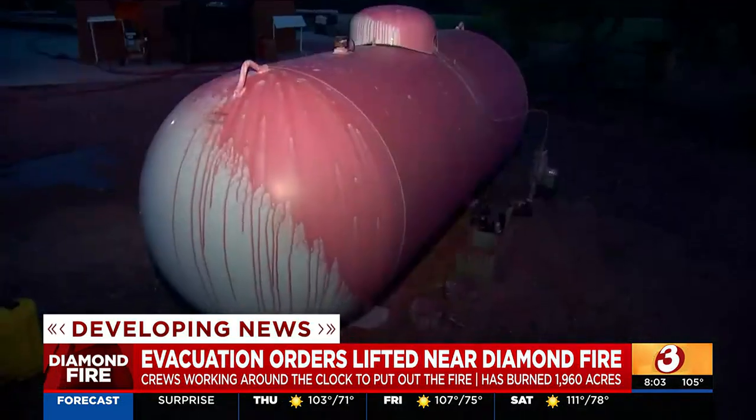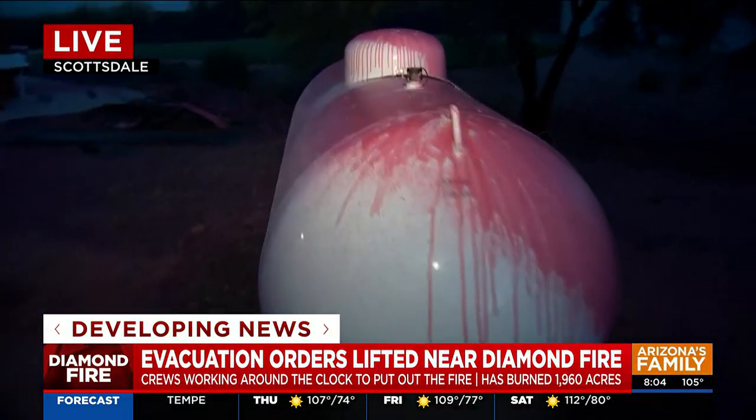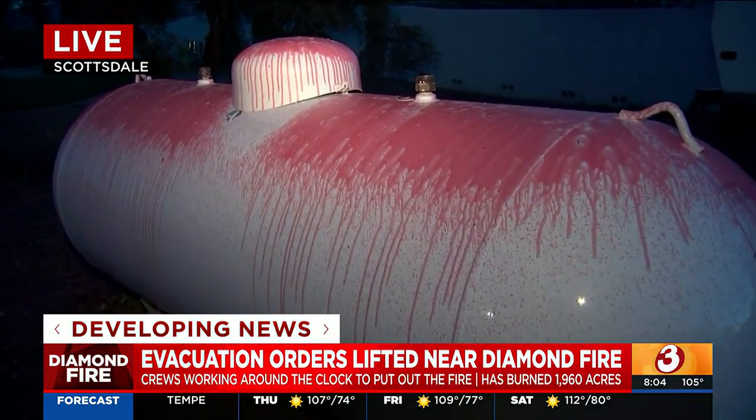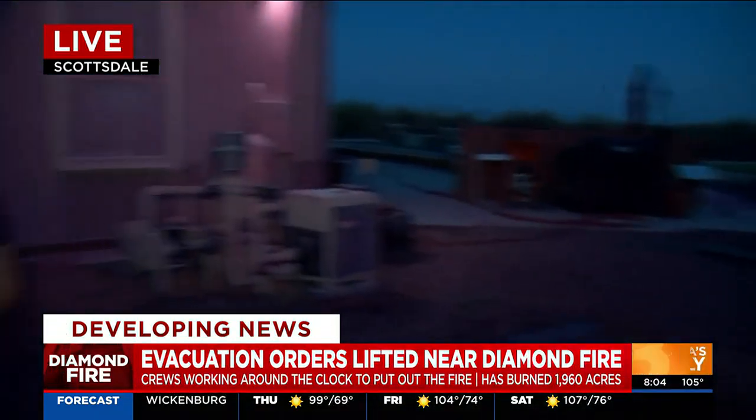Those evacuations did let up. There will be some engines patrolling the area around the fire and around these neighborhoods as well. The goal with those engines is really to just have them check in on any hot spots and make sure the fire doesn't spark up in any of these other areas. We'll send it back to you.